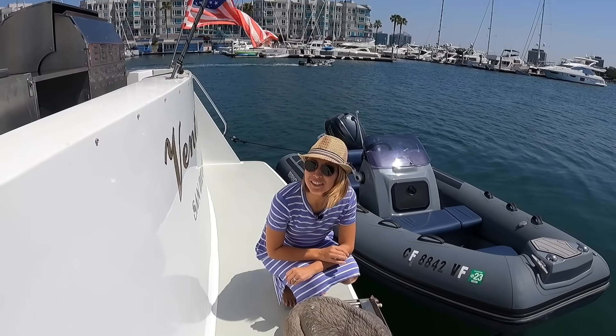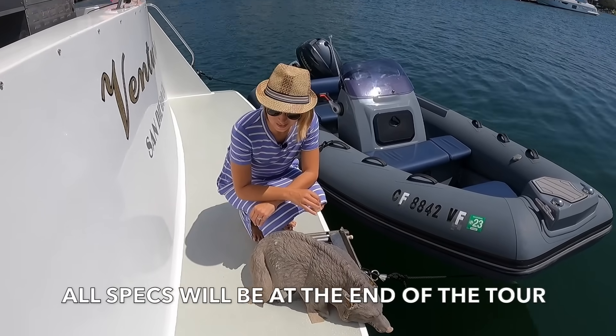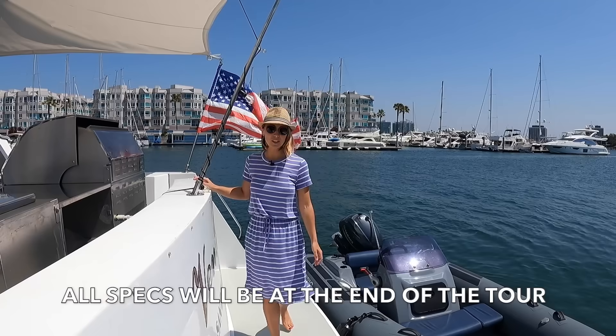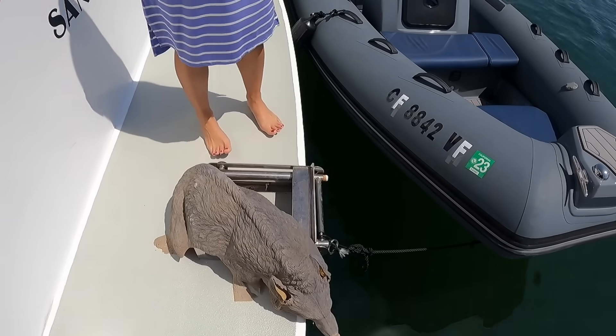We're starting at the swim step with Wolfie, our friend here protecting the swim step from the sea lions. We have our swim ladder protected by Wolfie as well. This is a nice swim step.